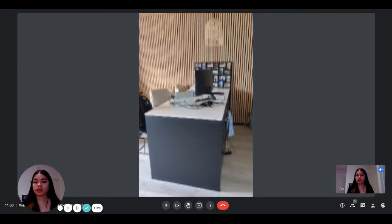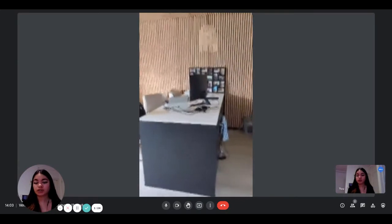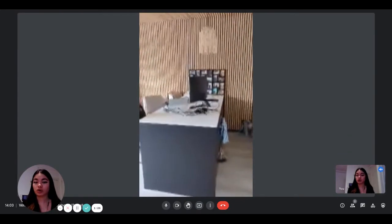Hi everyone, this is Lauren from Spotted Home and today we're visiting a one-bedroom apartment situated in Brussels. So here we're going to visit the apartment.